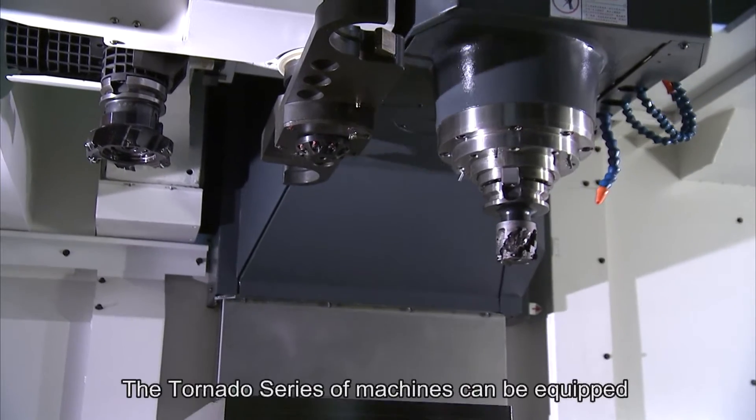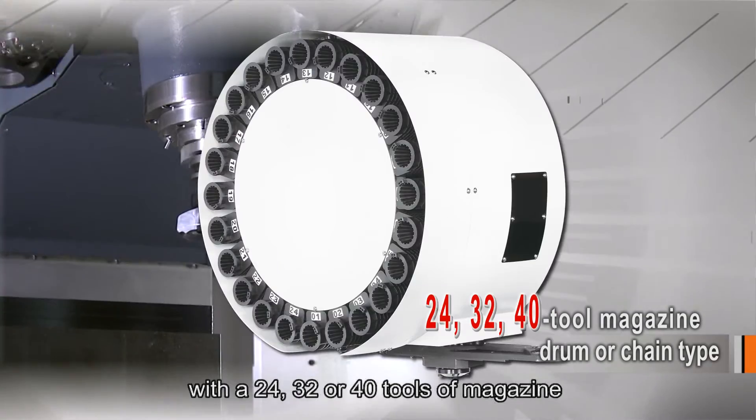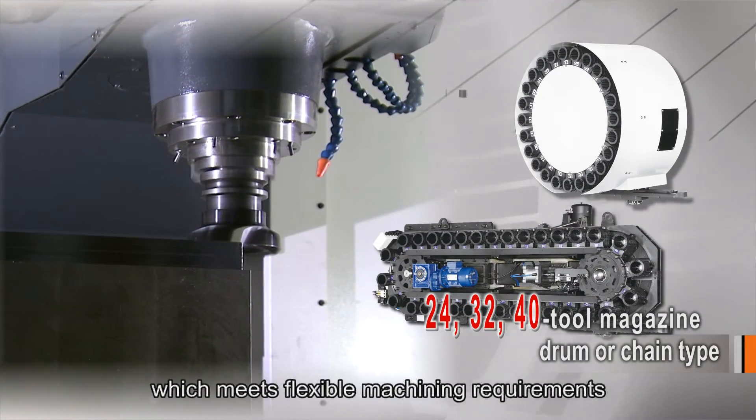The Tornado series machines can be equipped with a 24, 32, or 40-tool magazine in drum or chain type, which meets flexible machining requirements.